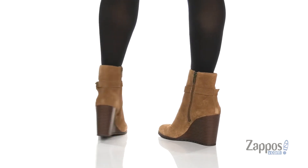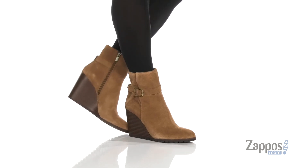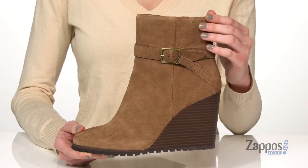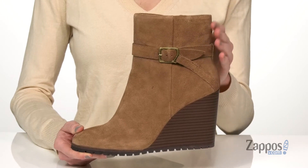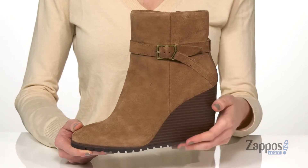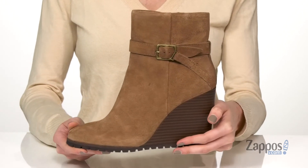These booties have a super tall wedge heel with a suede upper and decorative buckle closure at the side. The shaft is gonna hit a few inches above the ankle. Pair these with a mini skirt to make your legs look very long and lean.